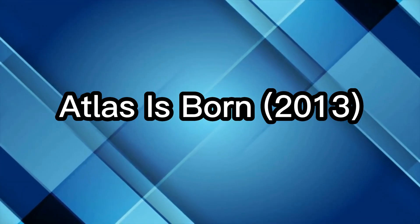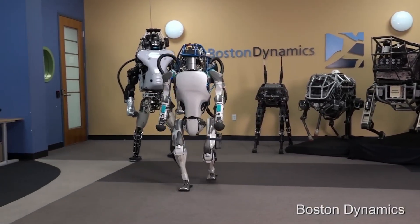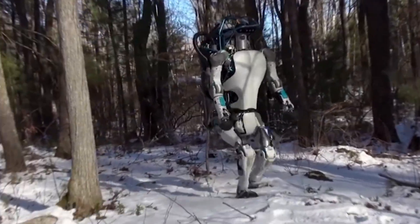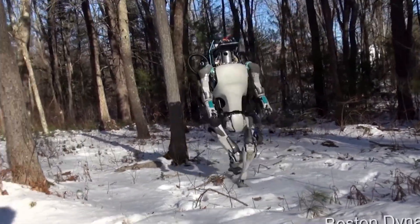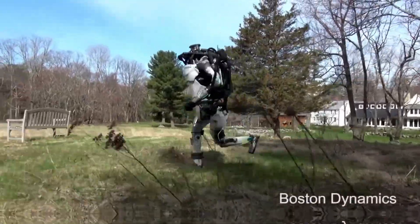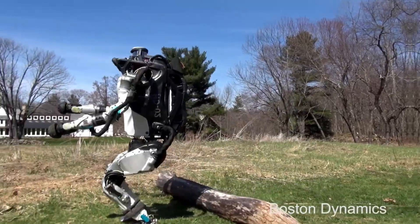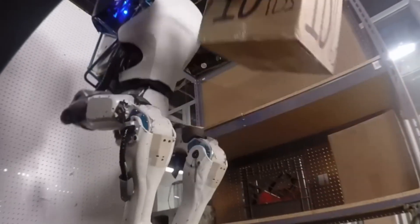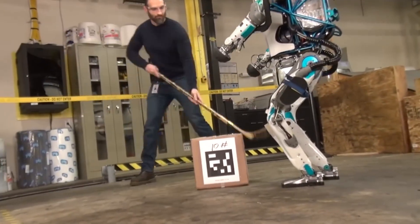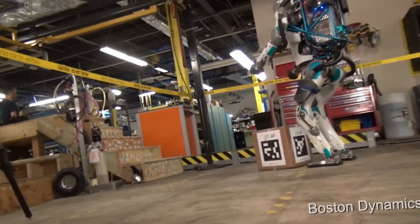Atlas is born: 2013. In 2013, Boston Dynamics introduced the world to Atlas, funded by DARPA for its Robotics Challenge. This first version was bulky, tethered to a power supply, and weighed around 330 pounds. But it could walk, climb stairs, and navigate rough terrain — all with impressive balance. Compared to Petman, Atlas was more capable and ambitious. It could handle uneven ground, recover from shoves, and even sense its surroundings using LIDAR and stereo vision.